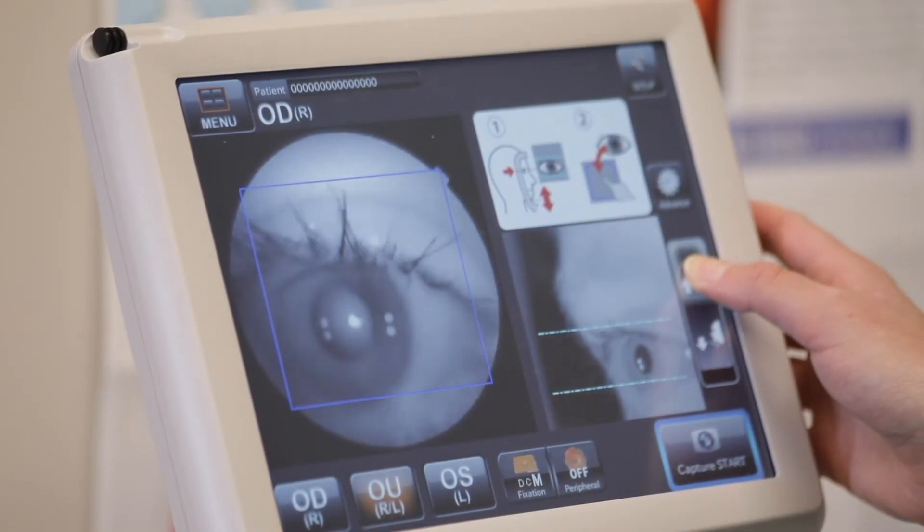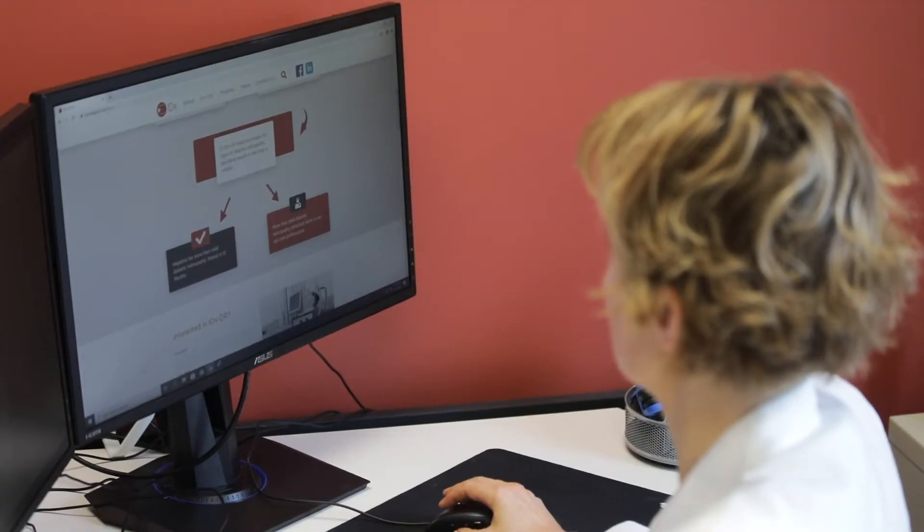Digital Diagnostics works with clients' IT teams to implement their ideal automated workflow. My experience with IDHDR has been fantastic. Before I started IDHDR, I really struggled with getting documentation for retinopathy exams in my diabetic patients.